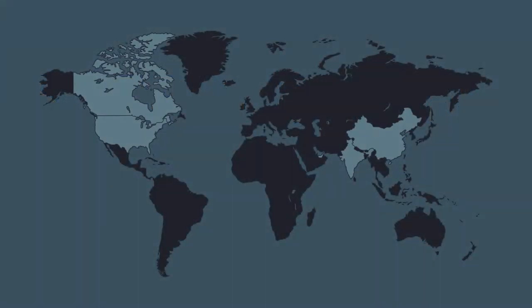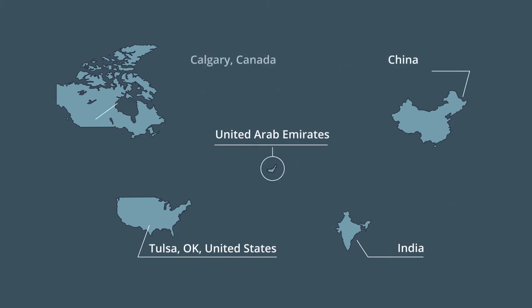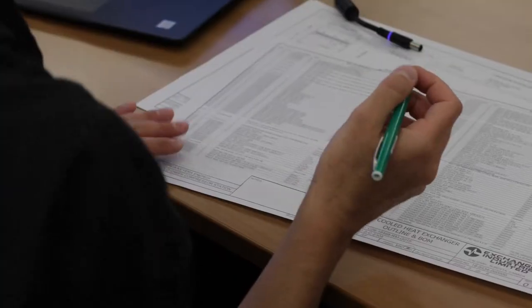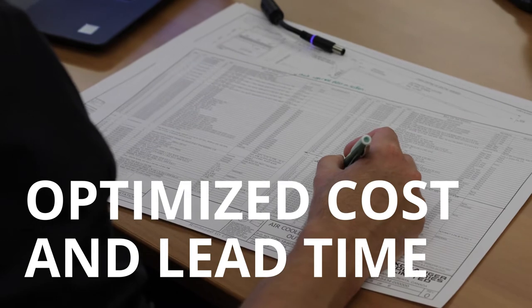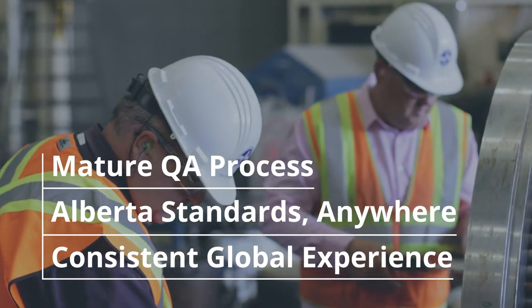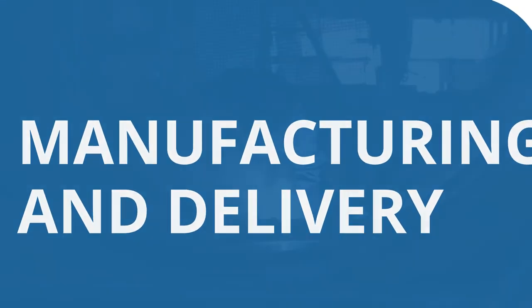Our dynamic supply chains deliver Alberta's unmatched quality and safety standards at competitive prices to clients around the world. We keep your project's critical path intact, free from delays and cost overruns. We identify the supply chain solution that optimizes your project's cost and lead time, then use our quality assurance process to ensure your project fires on all cylinders, no matter where you're located — on time and defect-free.